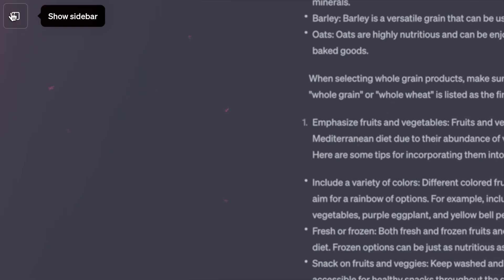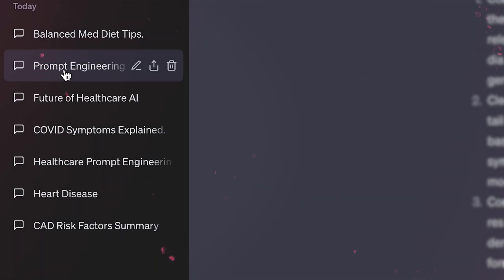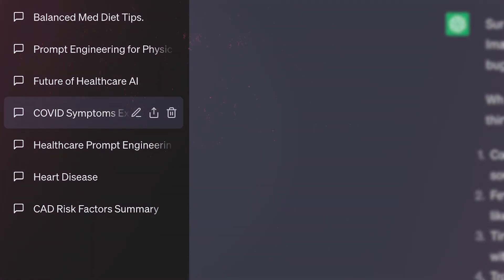Number seven: use the threads. On the left column, you can see all the threads you've already had with ChatGPT. If you want to go back to a previous thread, you can just click on it, which is quite beneficial because it means you don't have to define and describe the setting, the context, everything again. It will understand where you are in the discussion and you can just continue from that point. I've been using this for weeks.